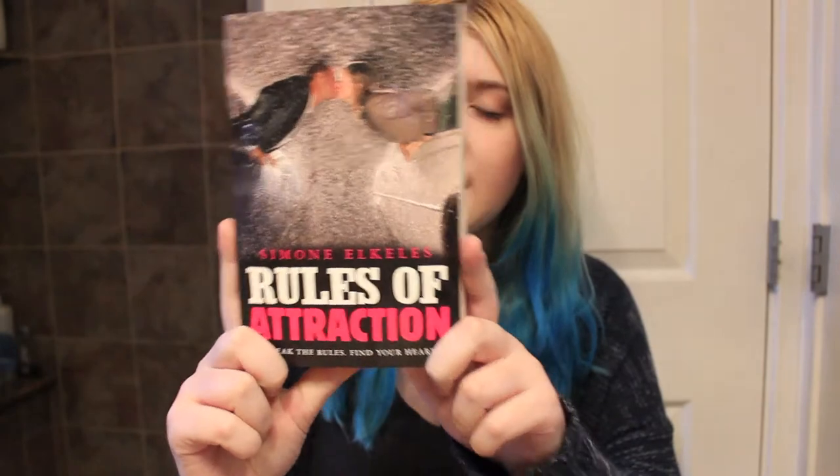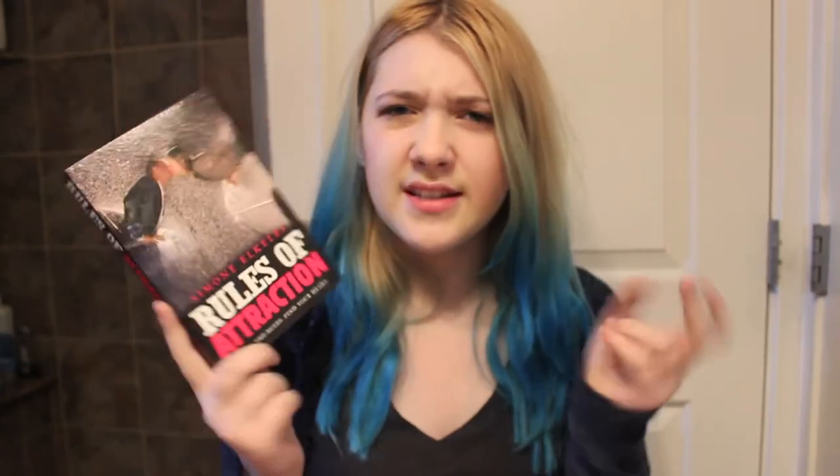So the first book is Rules of Attraction by Simone Elkeles. This is the second in the Perfect Chemistry series, or companion novel series. I haven't read Perfect Chemistry and I don't even own it, but I saw this one for super ridiculously cheap so I had to pick it up. I will be buying Perfect Chemistry so I can read that one first and then read this one.